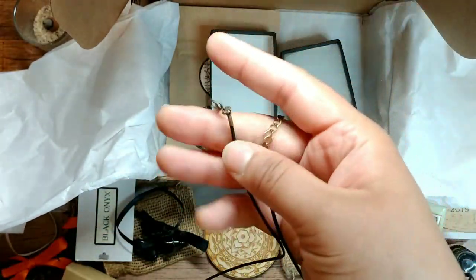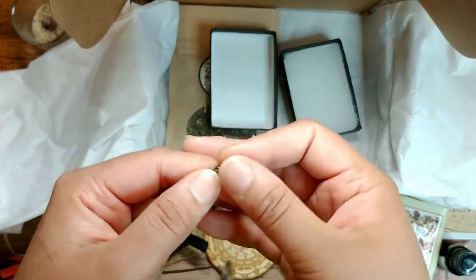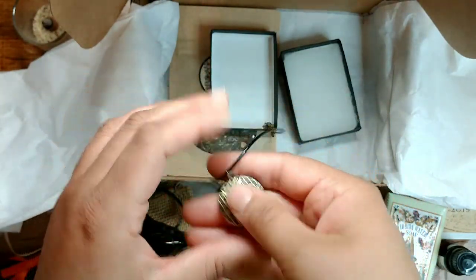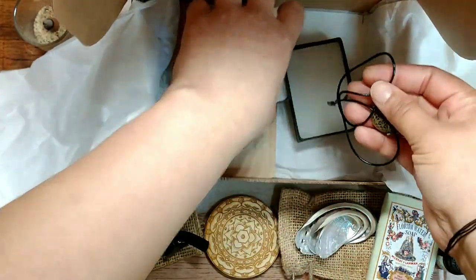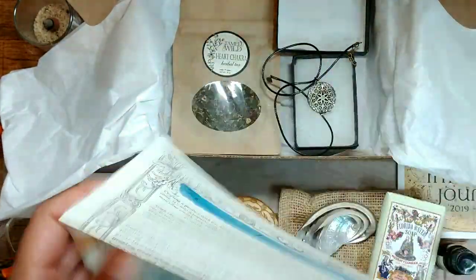I'm kind of hoping these are nickel free because I have a crazy metal allergy, so I'm going to assume it's fine — I haven't had anything react badly in these boxes, though I haven't gotten any wearables in these boxes before. How pretty is that though! What a pretty set of stuff, you guys.